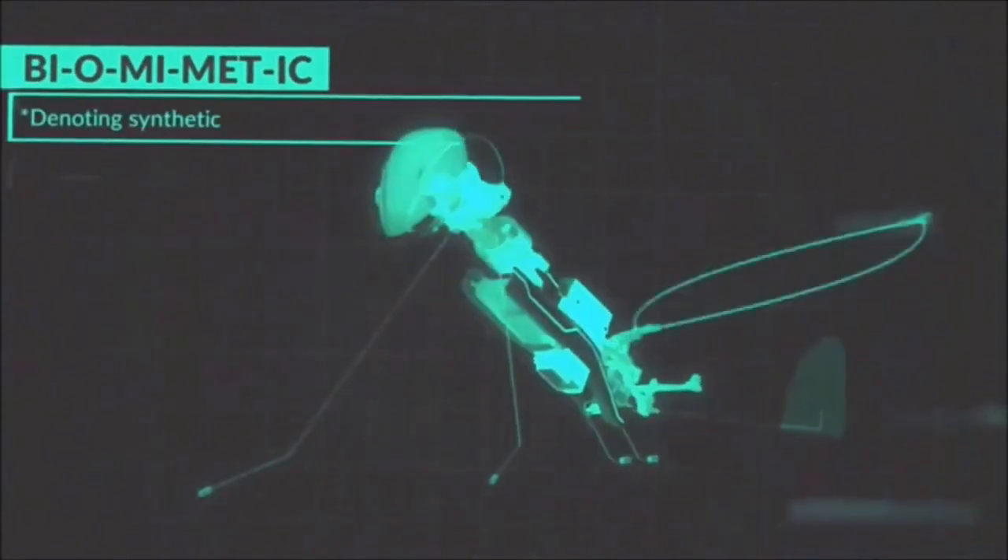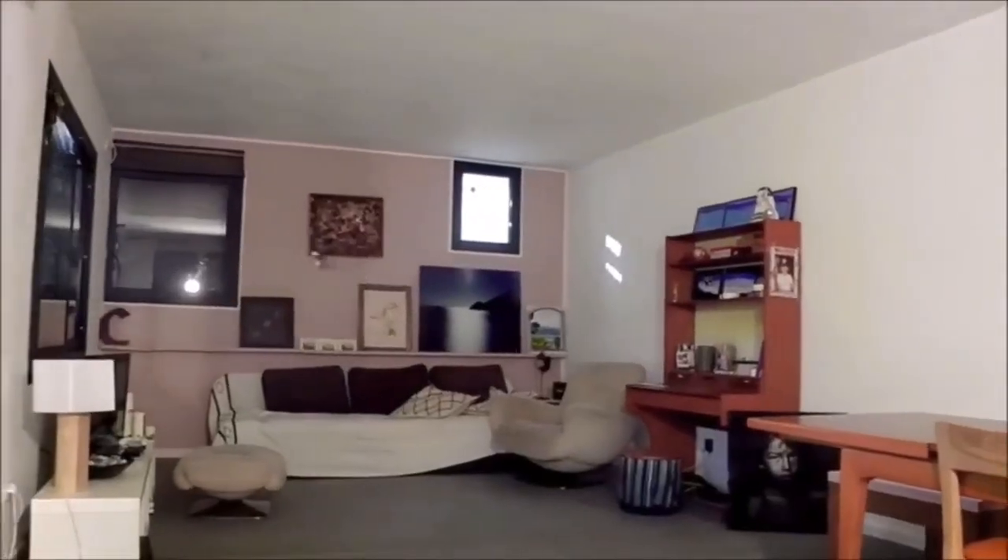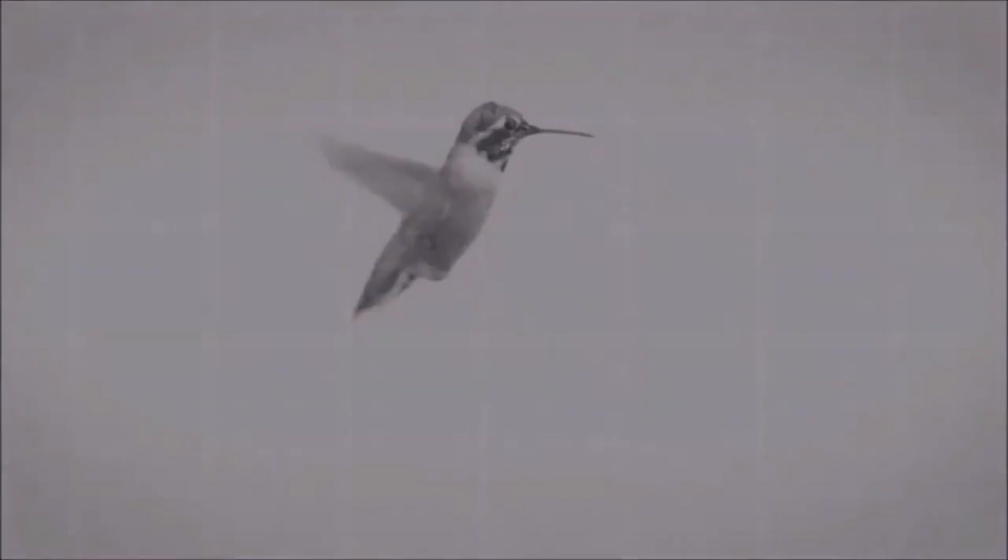Flying at 12 miles per hour with a wing speed of 18 times per second, it's a mesmerizing blend of technology and nature.